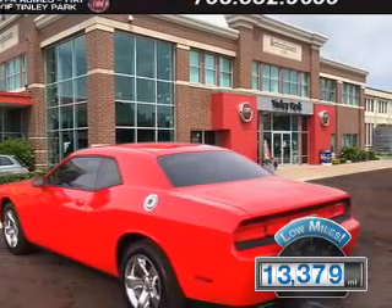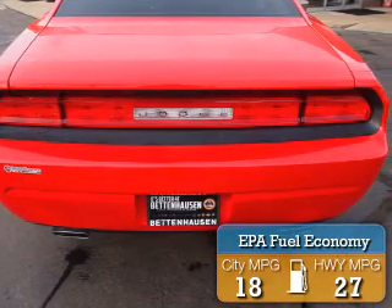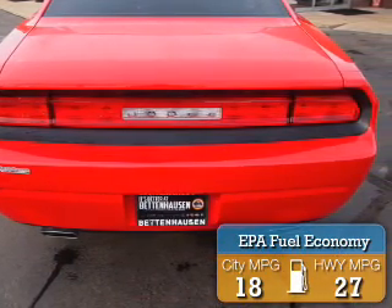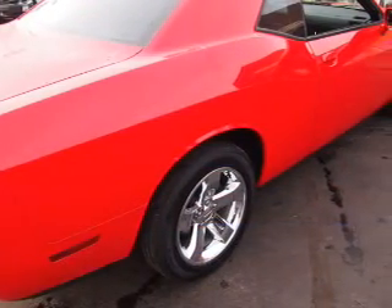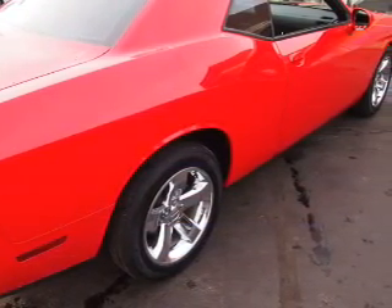With fewer than 15,000 miles, this vehicle has a long road ahead. Great fuel efficiency saves you money by requiring fewer trips to the gas station. The features include electric trunk, keyless entry, power mirrors, and traction control.